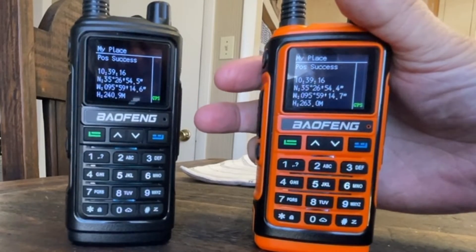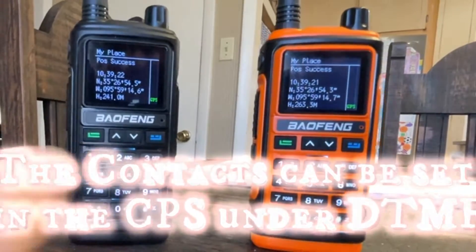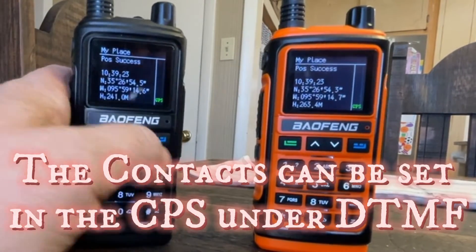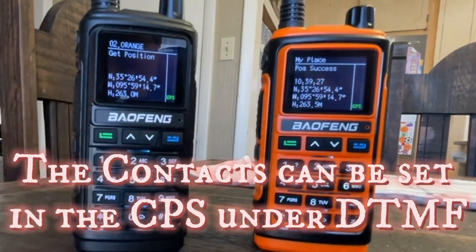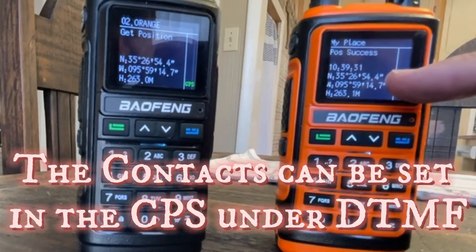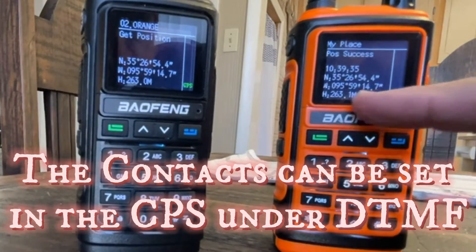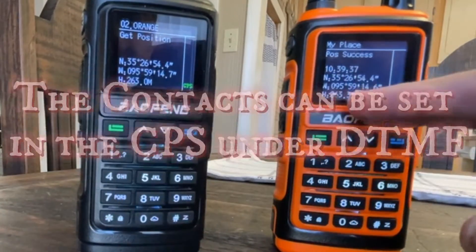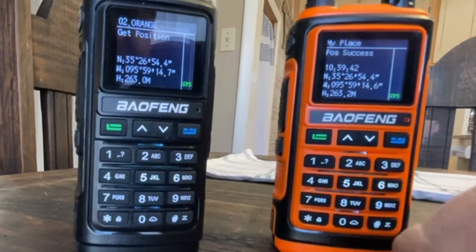You hear that data burst? So this radio is listed in this one's contacts list as orange. If we hit the up arrow, that one's black, which is the host. Orange — get position. The coordinates come back: 35, 26, 54.4 — 95, 59, 14.7 — height 263. There's only a few meters difference, but it sent its position.